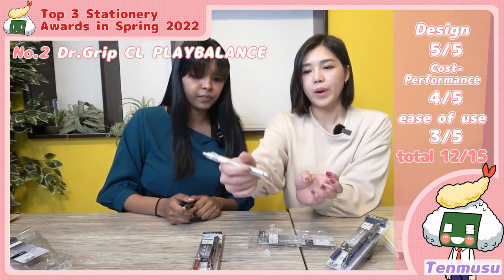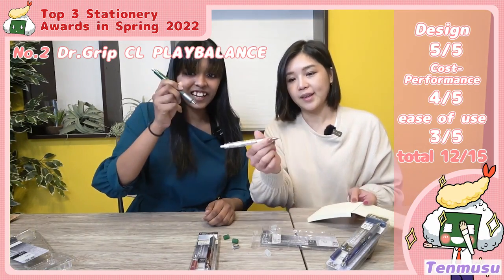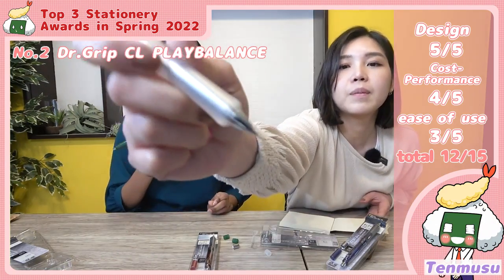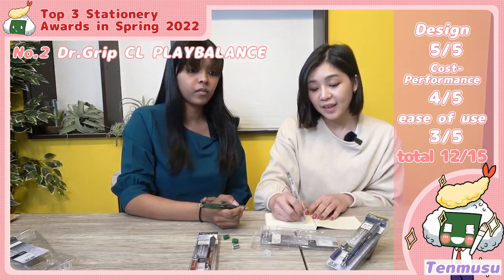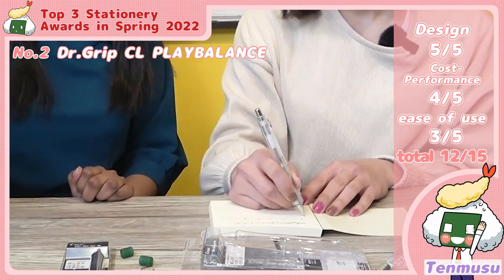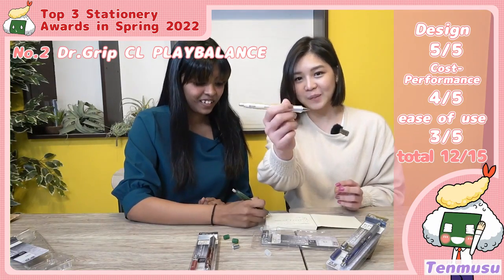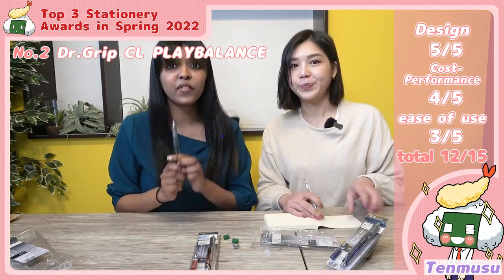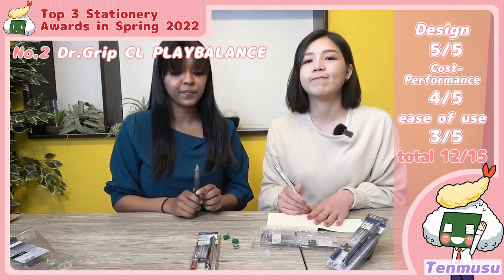This is going to be heavy — surprisingly heavy. When you write, the pencil moves so smoothly all the time. You just need to push it slightly. It's such a smooth writing experience. You might think 770 yen is expensive, but trust me, the experience is worth it.